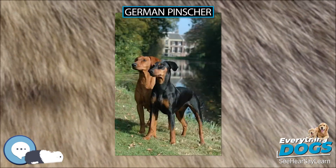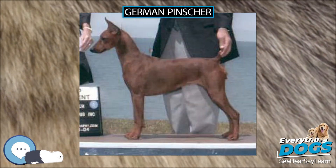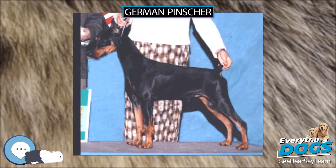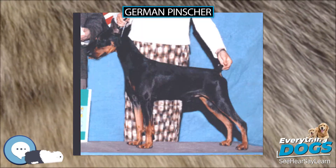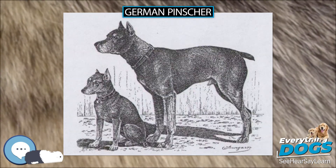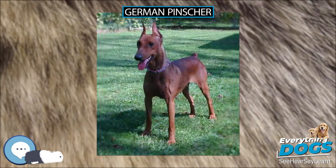Due to the small gene pool of the German Pinscher, breeders should health test their dogs for hereditary cataracts, hip dysplasia and elbow dysplasia, von Willebrand disease, thyroid disorder, and with the increased incidences of cardiac disease due to irresponsible breeding practices. German Pinschers suspect for heart issues should be removed from all breeding programs.